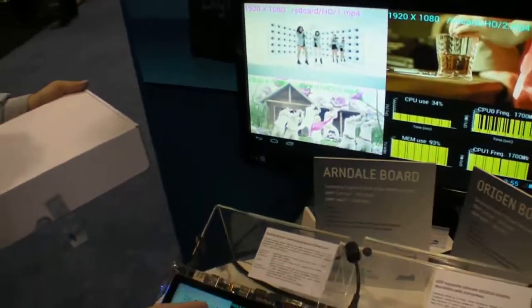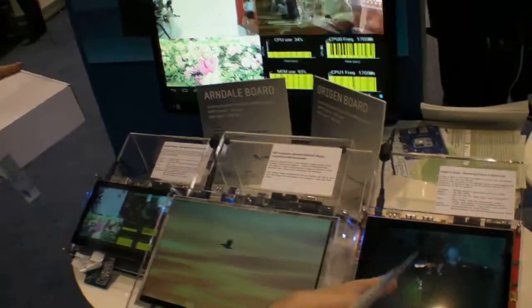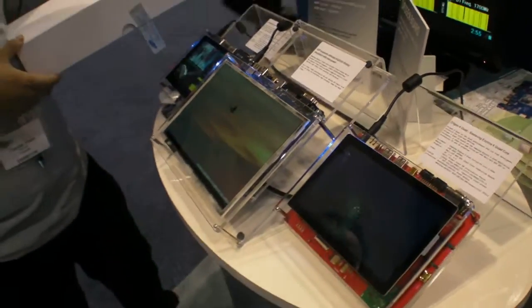So A15 dual-core — is that the A15 dual-core or quad-core? This is an Exynos 4 quad-core, which is an A9 quad-core.